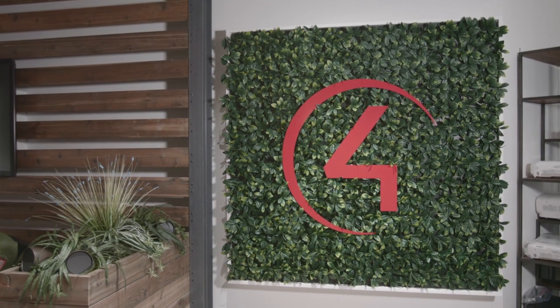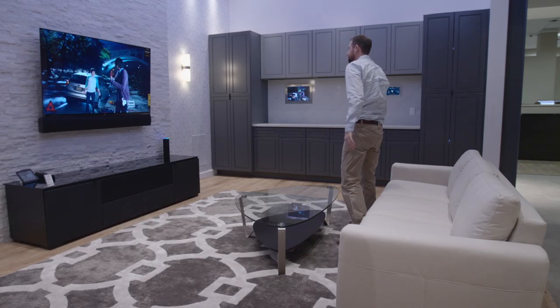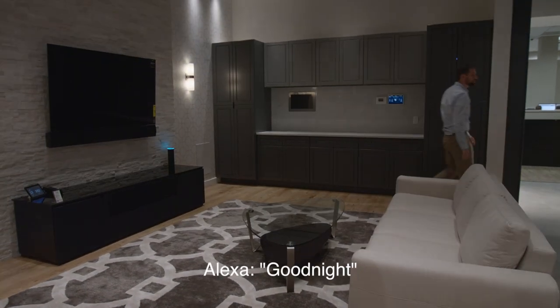So make sure you stop by Apt and check out the new Control 4 room. Alexa, goodnight. See you later. Good night.